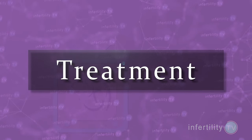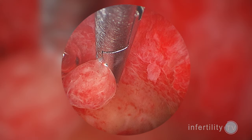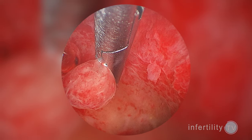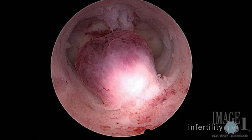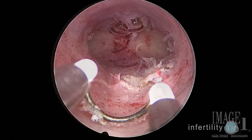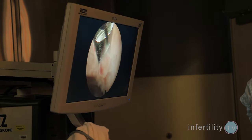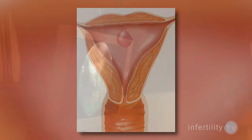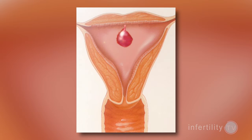Hysteroscopy is also the way that polyps are treated. With smaller polyps, they can be grasped and pulled off of the uterine lining. With larger polyps, electrical instruments can be used to resect the polyps in strips. Once a polyp is completely removed, it will not return, but new polyps can grow at a later time.